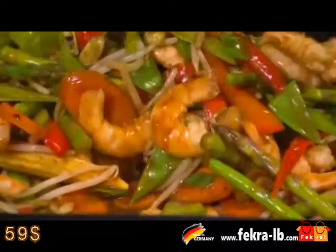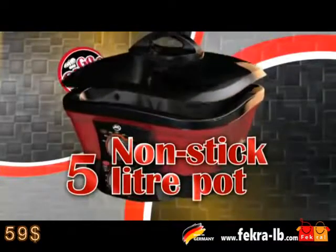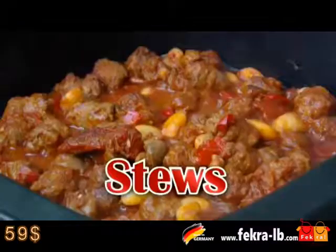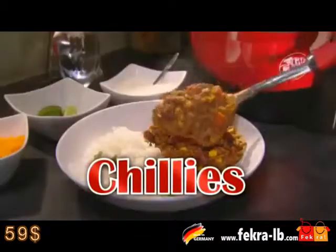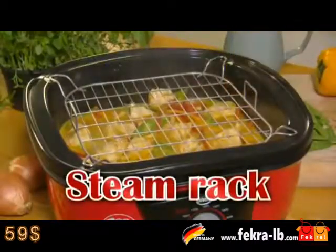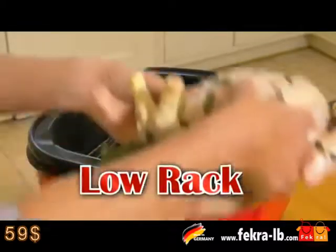As part of this special offer, you'll get the Go Chef with the removable non-stick 5-litre cooking pot, ideal for cooking stews, curries, pasta, potatoes and chillies. You'll also get this steam rack, perfect for cooking vegetables and fish. And you'll get the low rack for roasting meat.